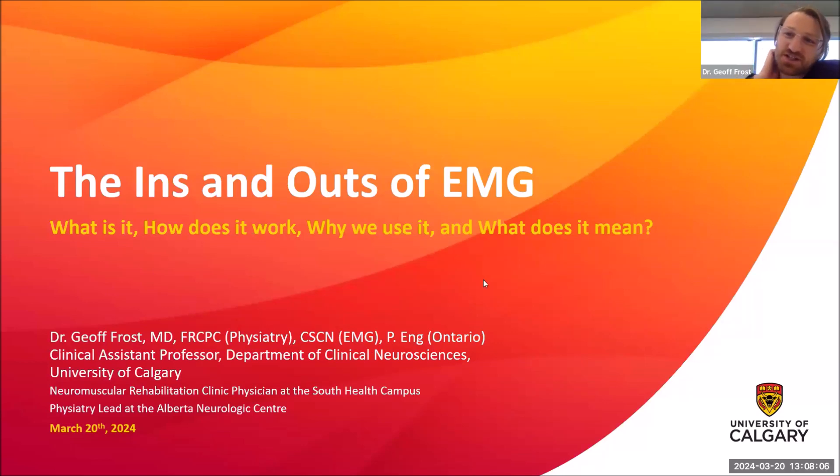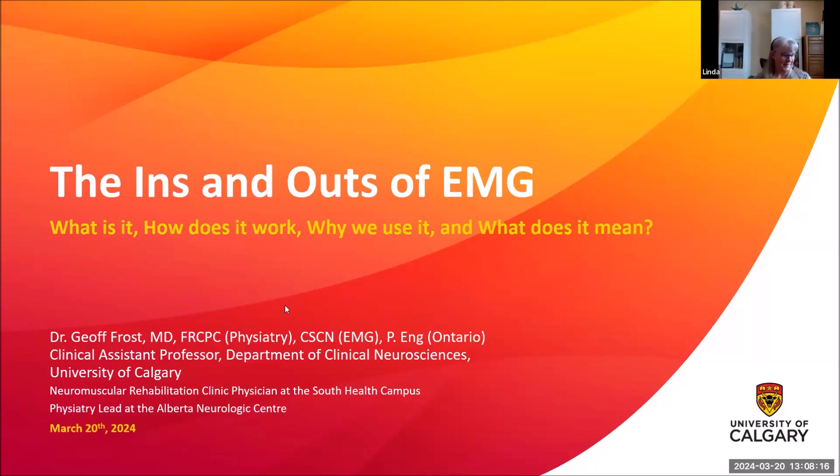Thanks for that lovely introduction Linda. One quick point of clarification: I actually did my residency at the University of British Columbia and then did a fellowship here in Alberta, so I've been all over the country. I am now a clinical assistant professor in the Department of Clinical Neurosciences at the University of Calgary, but most of my time these days is spent in the clinic seeing patients, which is what I enjoy doing the most.